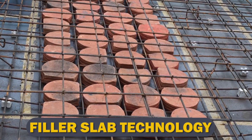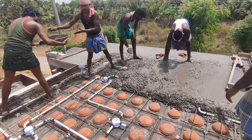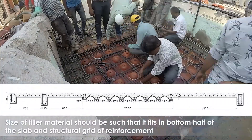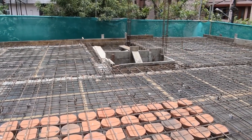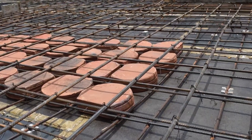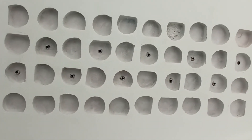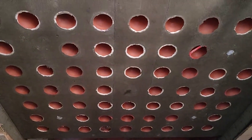Filler Slab Technology. Revolutionize your building design with Filler Slab Technology. This innovative approach slashes the dead load of reinforced concrete RCC slabs by up to 20% while reducing costs and environmental impact. By leveraging the compressive and tensile forces that act on the slab, filler materials like clay pots, mangalore tiles, and even recycled waste like plastic bottles and coconut shells are used to create a sustainable and durable solution. The result is a robust, long-lasting, and thermally insulated slab that not only reduces waste but also minimizes carbon footprint by 20%.